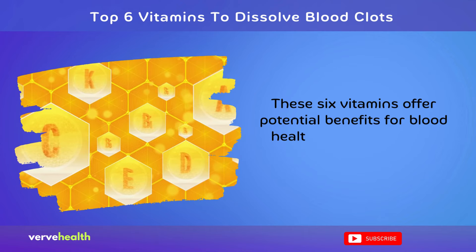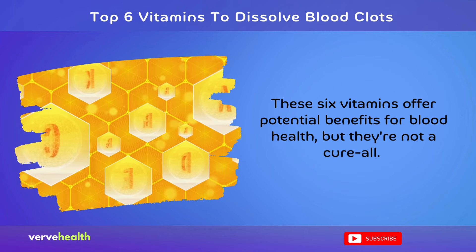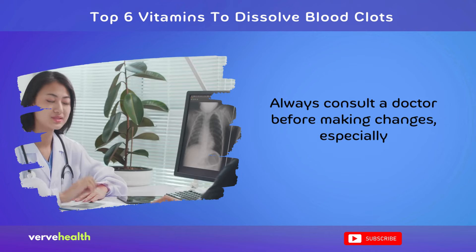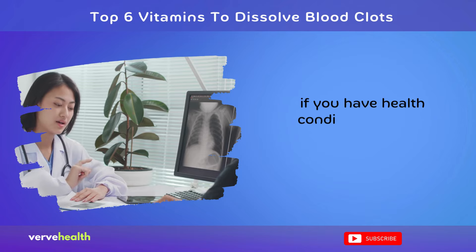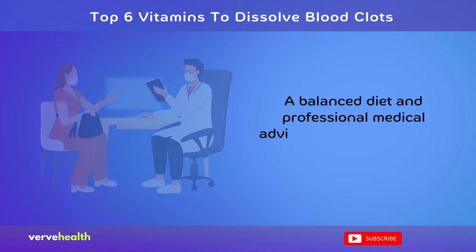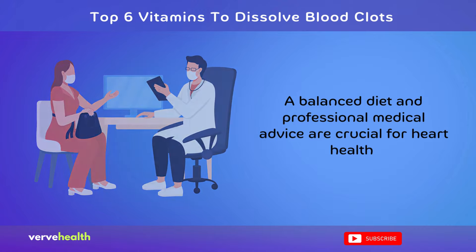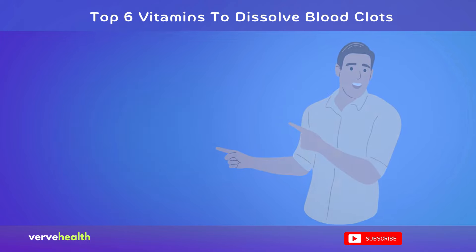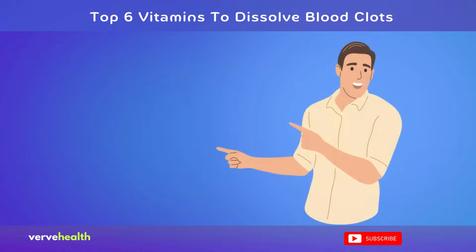These six vitamins offer potential benefits for blood health, but they're not a cure-all. Always consult a doctor before making changes, especially if you have health conditions or take medications. A balanced diet and professional medical advice are crucial for heart health and managing clot risks effectively. You might also want to watch other videos for additional effective ways to boost blood circulation.